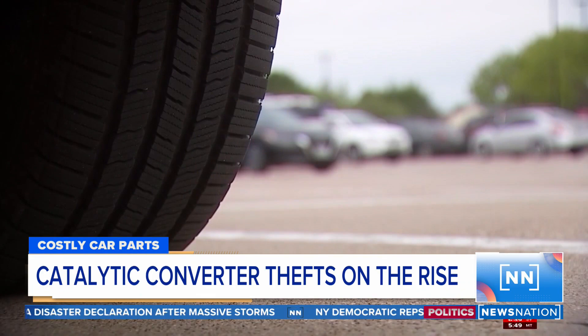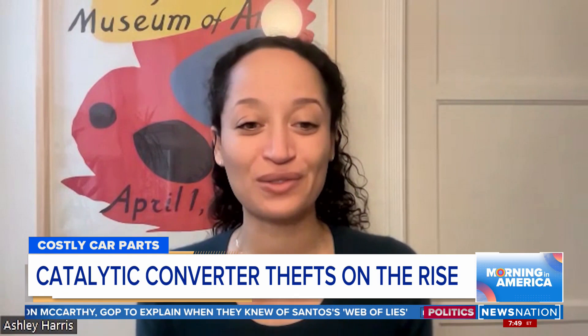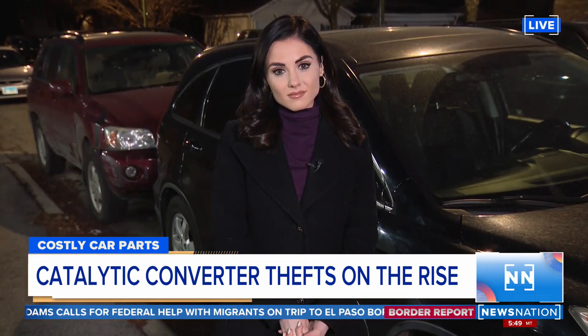Driving the car without the converter is really not an option. It sounds like a hot rod — a really loud sound that gets the attention of the neighbors. And when law enforcement does crack a case, jailing thieves and finding hundreds of stolen converters, there's no way to figure out which car each one belongs to.